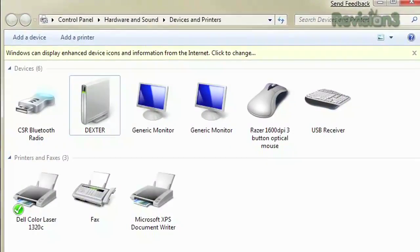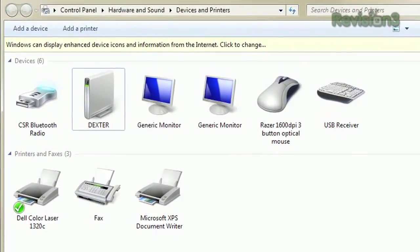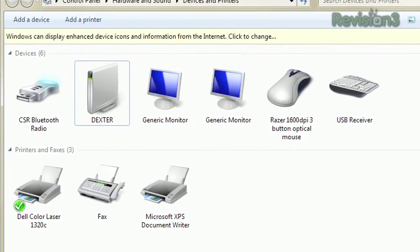We should probably also talk about collecting all of your drivers before you go to Windows 7. You're going to want to download fresh Windows 7 drivers, but the truth is Windows 7 does a really good job finding drivers for most of your hardware, unless you have some really old, really obscure hardware.